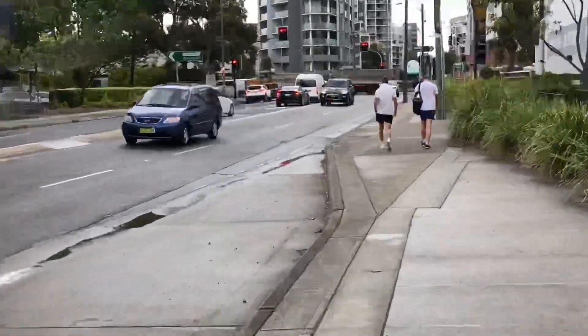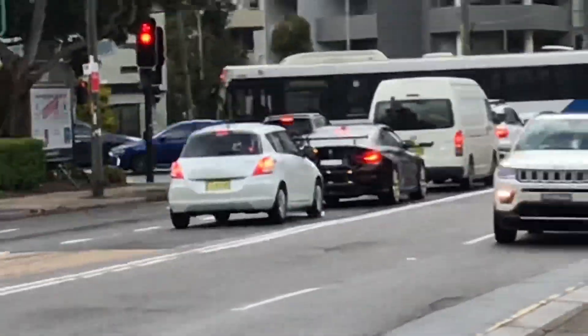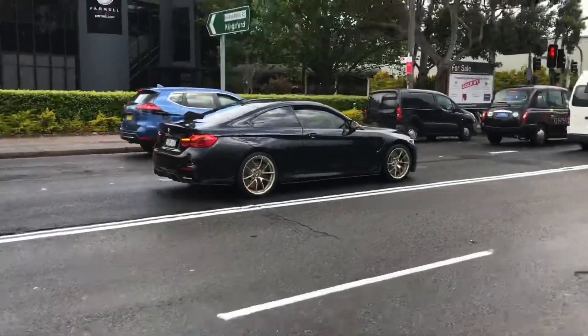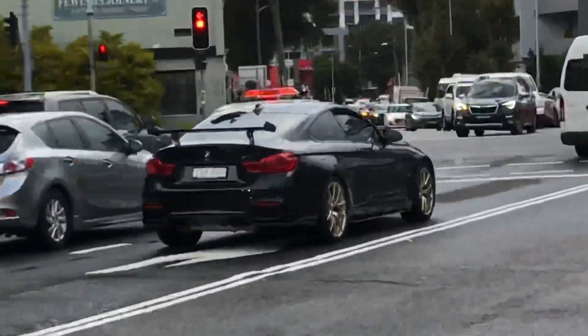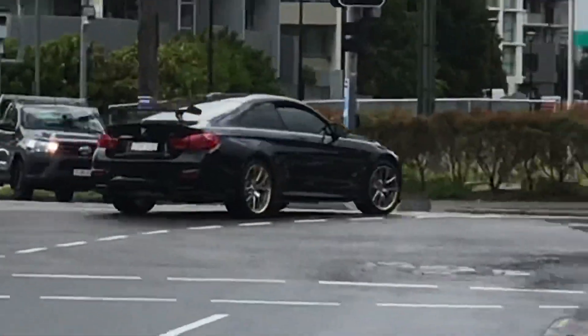Whoa, look at this M4 GTS-inspired BMW M4 — it's not a GTS, it's just a regular one with weird mods. Off into the traffic — distance of the future, if that made any sense.